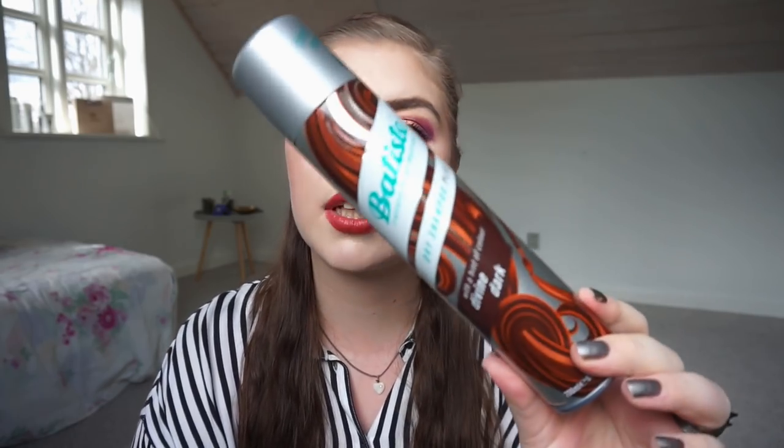I have a dry shampoo — it is the Batiste Divine Dark colored one. I love this and will always buy it. It is vegan and not tested on animals, which is very nice. I have not found a dry shampoo better than Batiste. Right now I'm using the brunette version and I do have one dark left, so I'm alternating between those two.